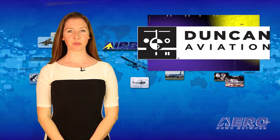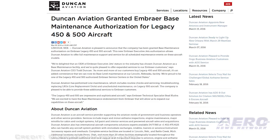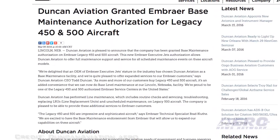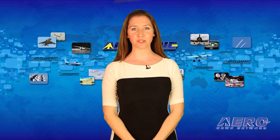Duncan Aviation has been granted base maintenance authorization on Embraer Legacy 450 and 500 aircraft. This authorization allows Duncan Aviation to offer full maintenance support and service for all scheduled maintenance events on these aircraft models. That's the trip around the patch — now let's move on to the rest of the news.